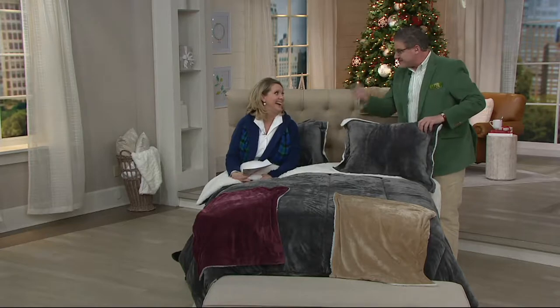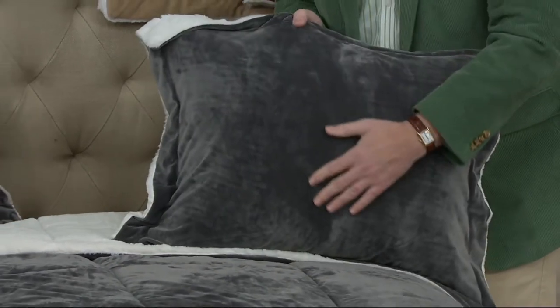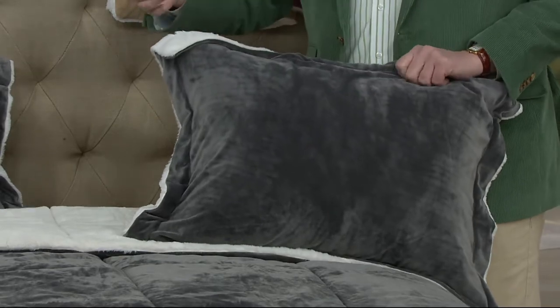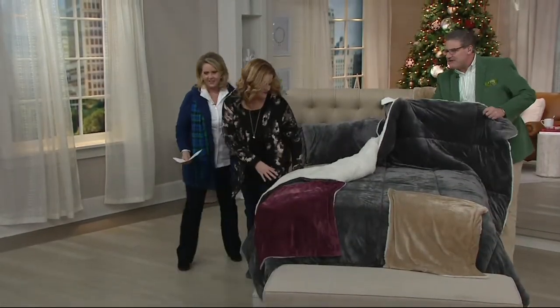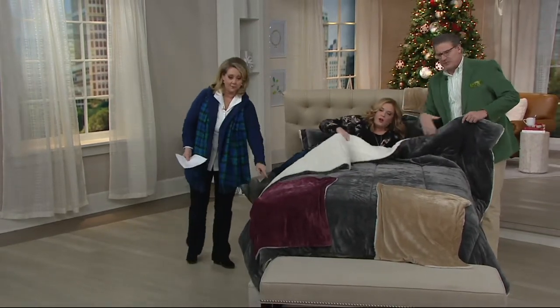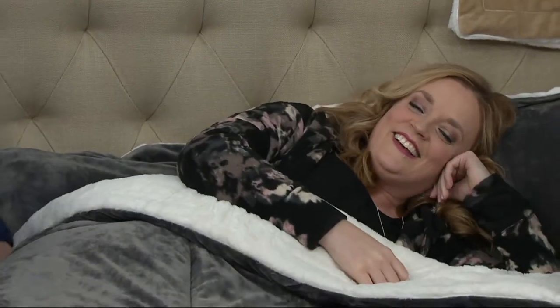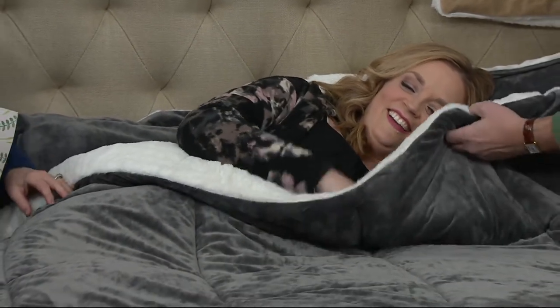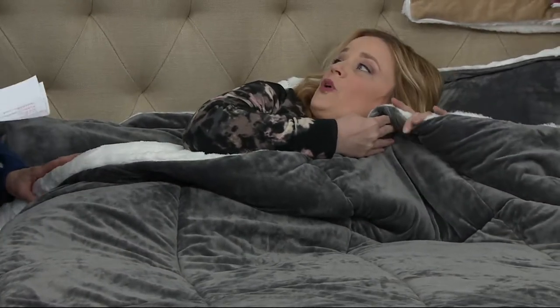I wish we had feel-a-vision, because if you could snuggle into this you'd understand. Mary DeAngelis, you drew the good straw being outside — but look at the way the light hits this, it looks so expensive and regal. Our outdoor host comes in to feel it against her skin — doesn't it feel marvelous? She's got the lamb boots too — it's all washable, put your feet up.